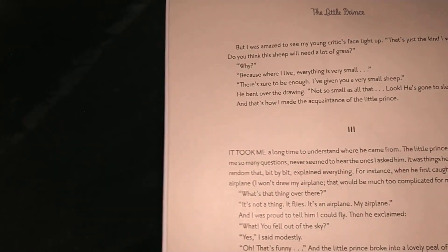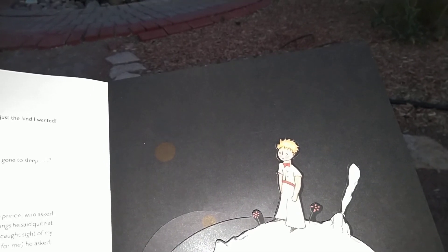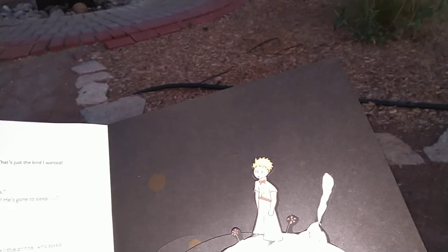It took me a long time to understand where he came from. The little prince, who asked me so many questions, never seemed to hear the ones I asked him. It was things he said quite at random that bit by bit explained everything. For instance, when he first caught sight of my airplane — he asked, 'What's that thing over there?' 'It's not a thing, it flies. It's an airplane, my airplane.' And I was proud to tell him I could fly. Then he exclaimed, 'What? You fell out of the sky?' 'Yes,' I said modestly. 'Oh, that's funny.' And the little prince broke into a lovely peal of laughter, which annoyed me a good deal. I like my misfortunes to be taken seriously.